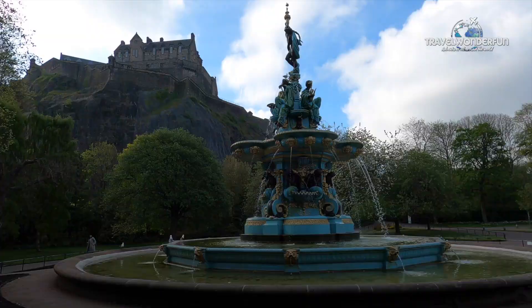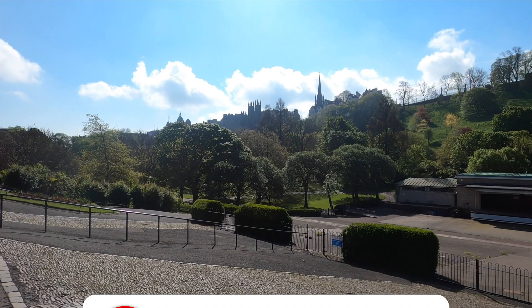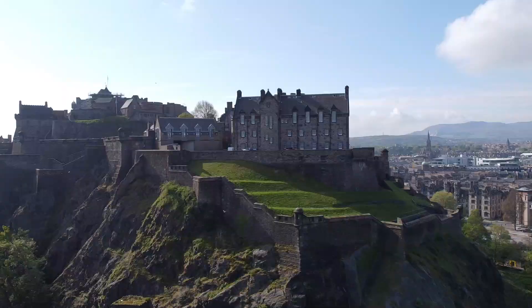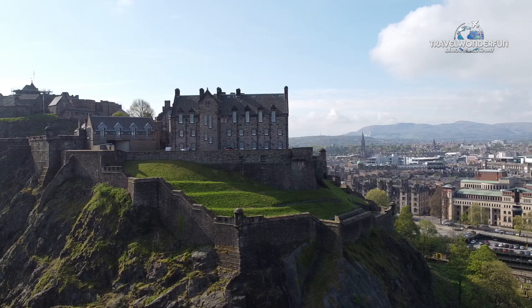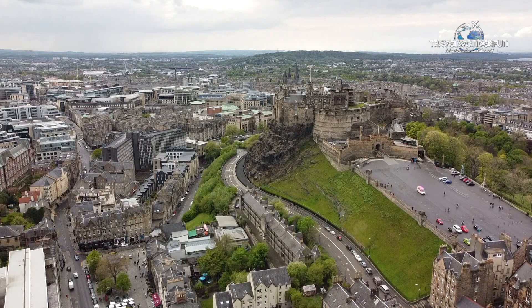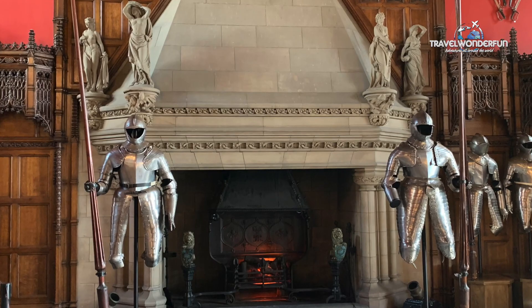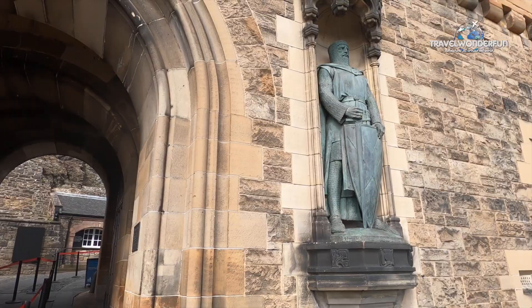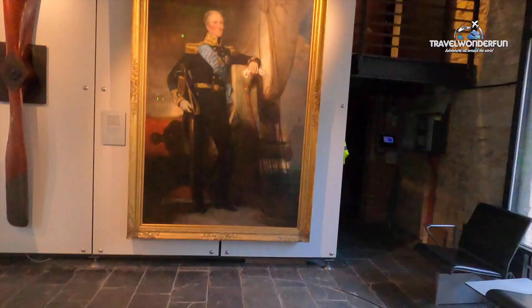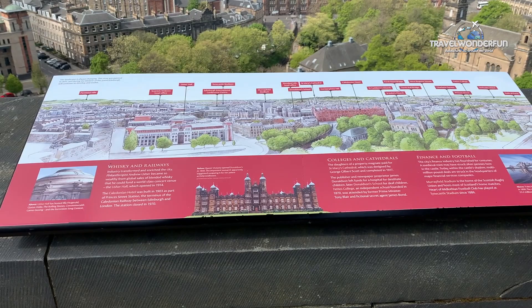Look at this amazing view — so beautiful. We finally arrived at Edinburgh Castle, which is one of the oldest fortified places in Europe, with a long and rich history as a royal residence, military garrison, prison, and fortress. When you climb Castle Hill you will walk in the footsteps of soldiers, kings, queens, and even the odd pirate or two. Though parts of it remain in military use, the castle is now a world-famous visitor attraction and an iconic part of the Edinburgh Old and New Town World Heritage Site.